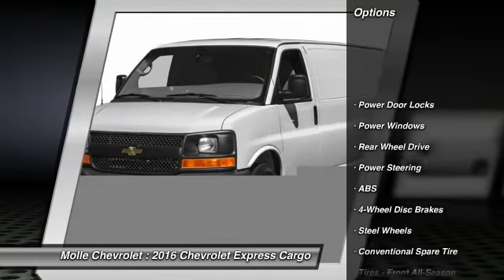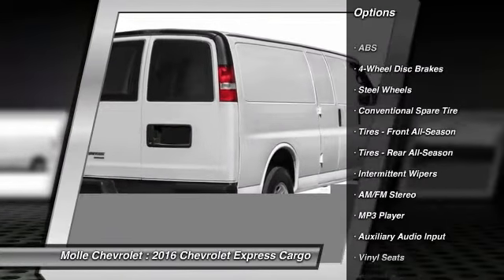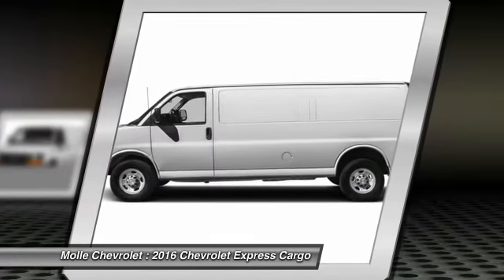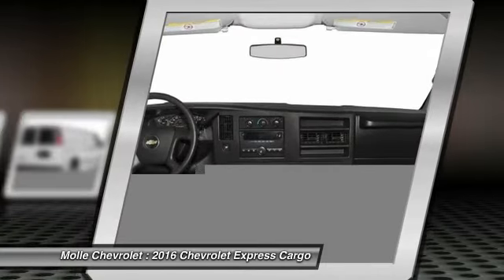Stability control, traction control, anti-lock braking system, power steering, driver airbag, four-wheel disc brakes, AM FM stereo radio, bucket seats, power door locks, passenger airbag on-off switch.